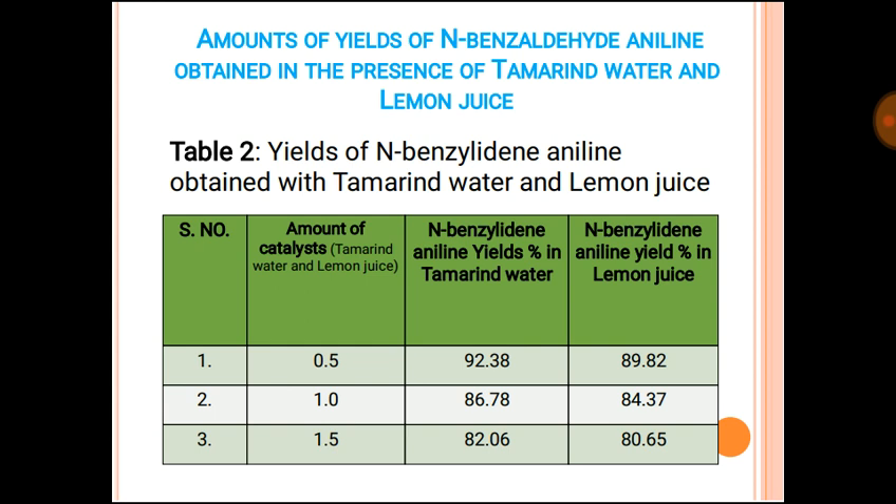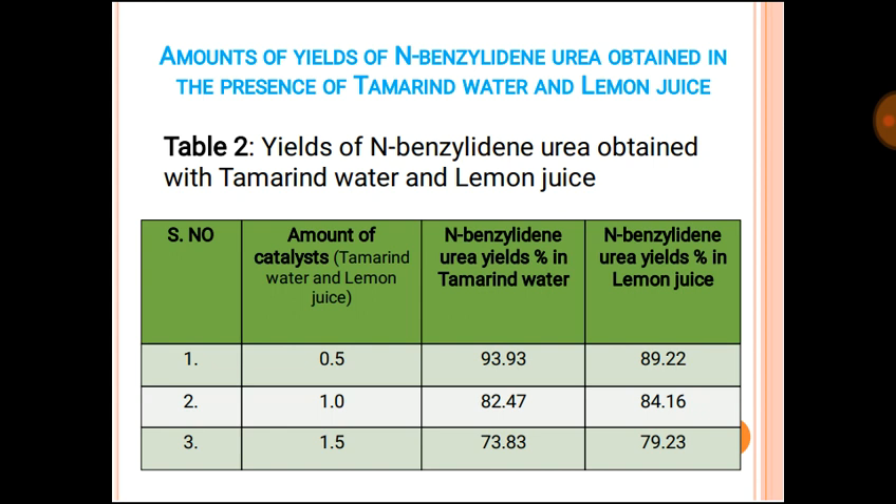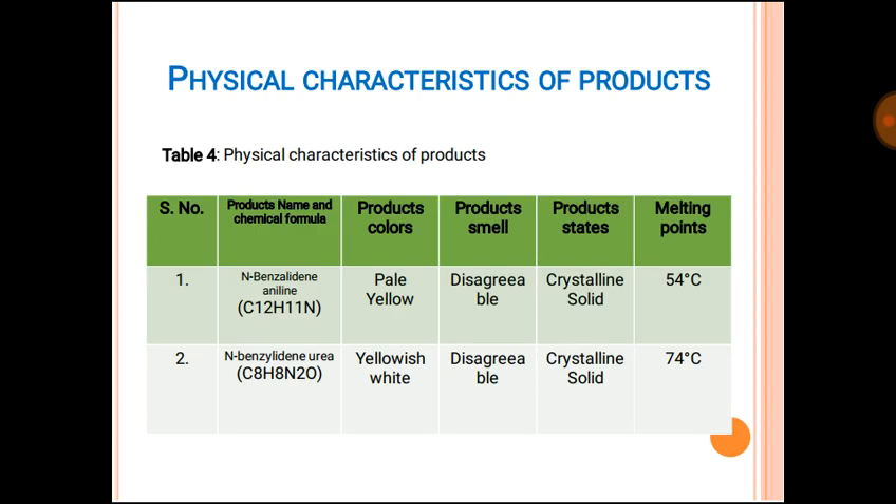The yields of N-benzylideneaniline obtained with tamarind water and lemon juice are shown under various catalyst amounts. As the amount of catalyst used in the reaction increases, the yield of the product decreases — this can be seen in this table. The same trend is observed for N-benzylideneurea.